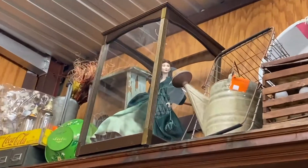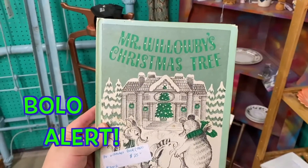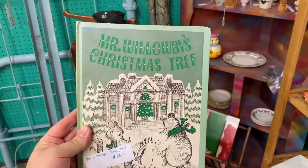Look at her and her little case overlooking the land, Scarlet. This is a really cool book for $25 — it can go for $30. So be on the lookout for Mr. Willoughby's Christmas Tree. Love that.